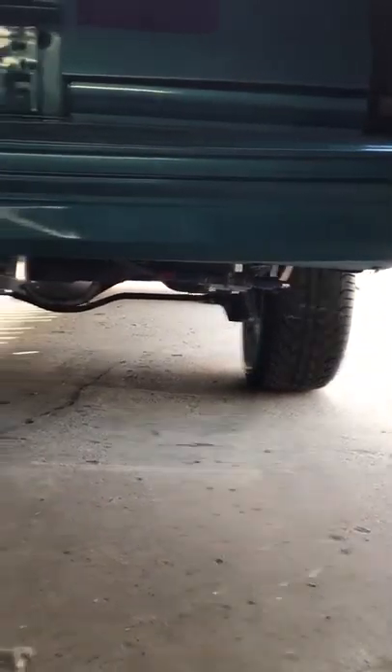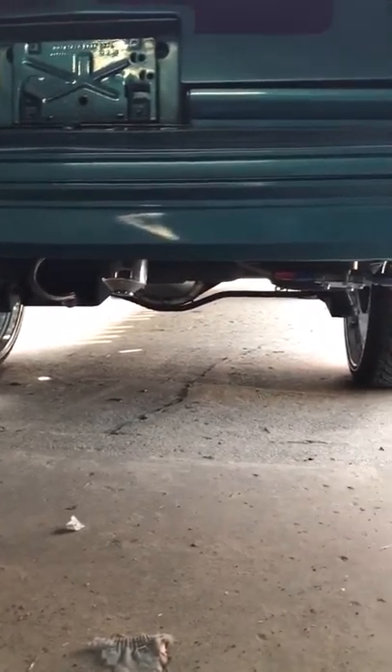I got braided fuel line all the way through with the sump. There's just a few more things I want to do to it.